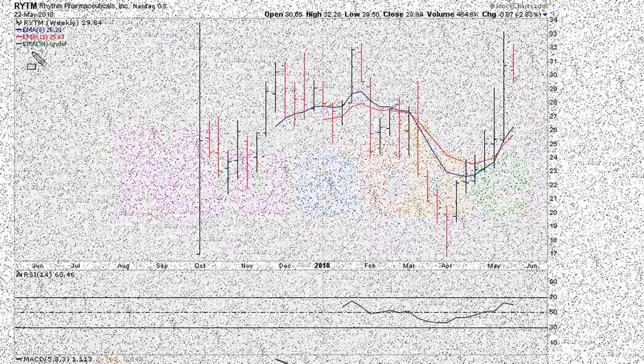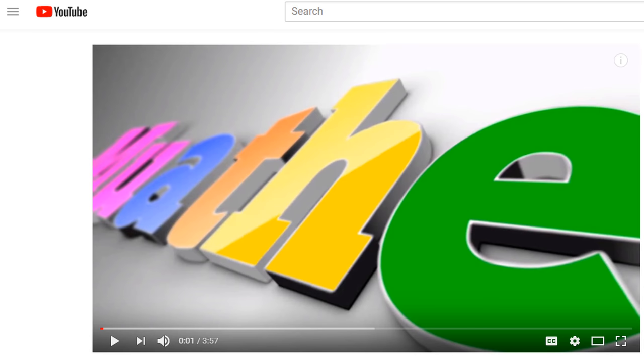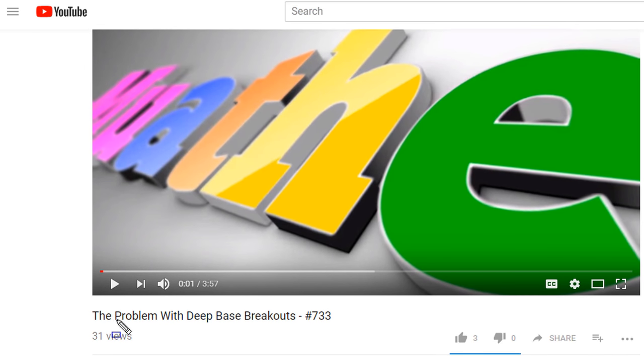Eric with ericmoad.com. Let's take a look at the stock RYTM. I looked at this stock the other day — in fact the video is right here, you can find it on my YouTube channel where I discussed the problem with what I was looking at on the chart, which was the deep base breakout. I'm going to include a link back to that video, or you can search for it on my YouTube channel.